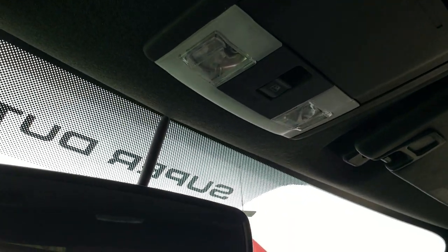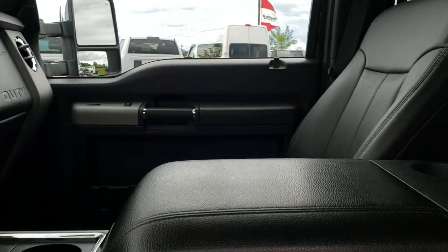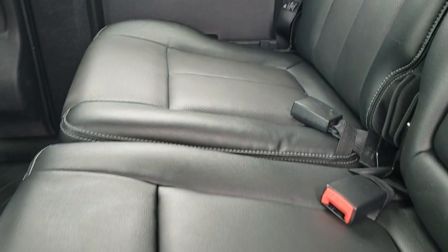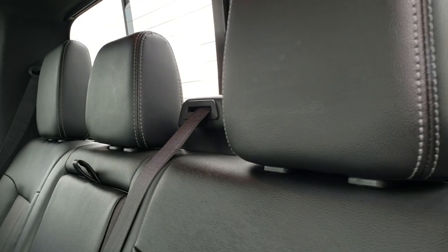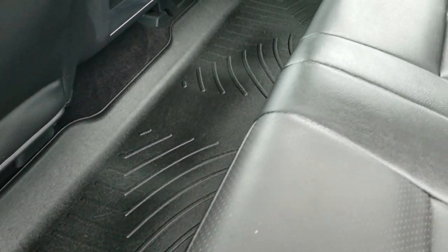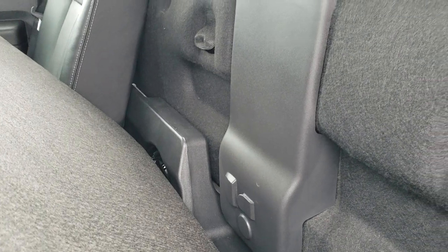Power sliding rear window with the built-in rear defrost. Back seats are just as clean as the front seats — no rips or tears back here. These seats fold up for lockable storage, and that locks with the ignition key. We have an all-weather floor mat back here as well and another 110 volt 150 watt plug-in. Behind the seat is the factory subwoofer, and you do have latched tether anchors back here.